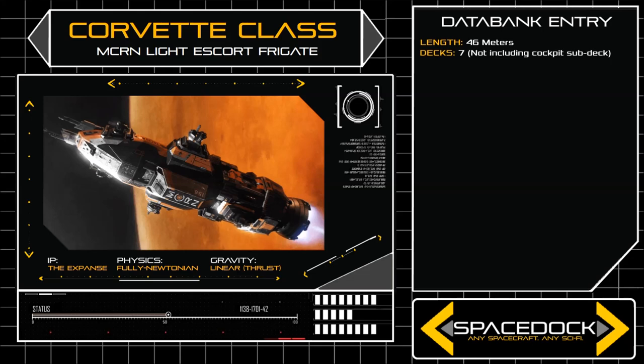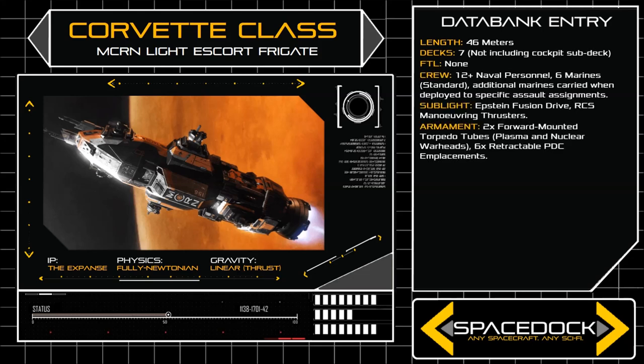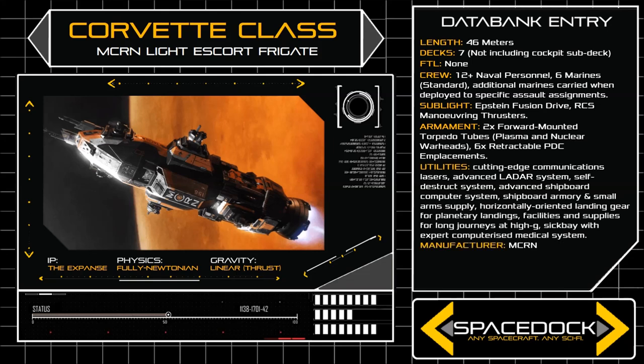46 metres long and built around 7 small decks, the Corvette's space frame is compact and angular, allowing its PDCs to overlap their firing arcs and shield the ship from torpedo attacks on all sides. Though the vessel is named Corvette Class, the ship is in fact a light frigate, but was designed specifically to fill the manoeuvrable fleet escort role historically attributed to Corvettes, and named accordingly.